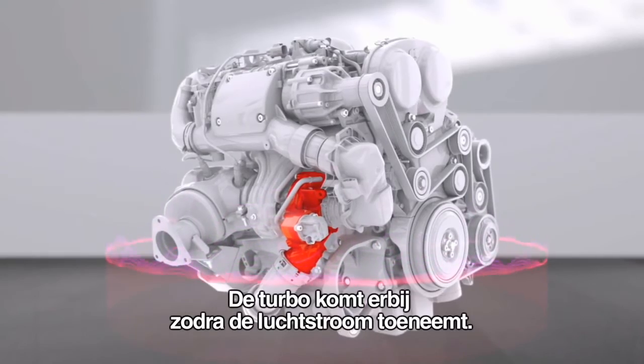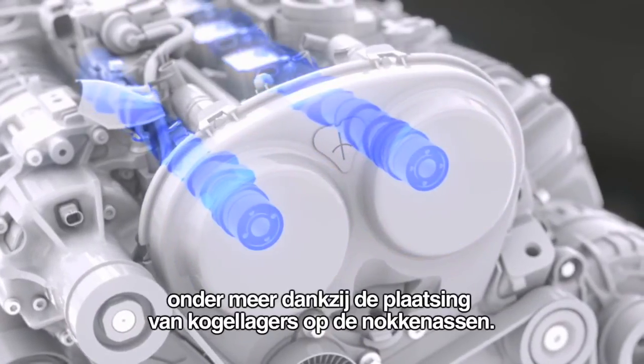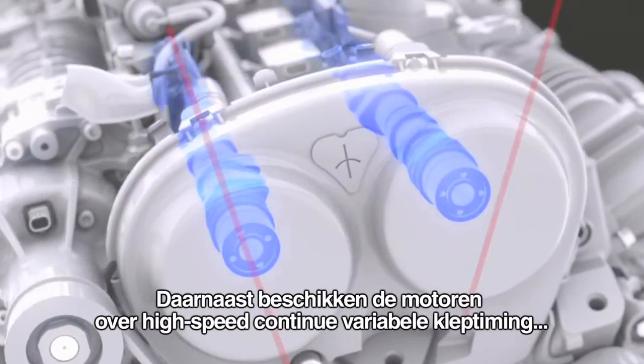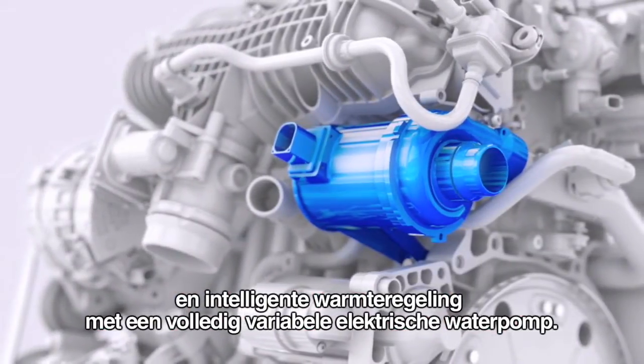The mechanically linked supercharger starts to function immediately at low revs, while the turbo kicks in when the airflow builds up. Other improvements of the Drive-E petrol engines include class-leading low friction, thanks to measures such as ball bearings on the camshaft. There's also high-speed continuous variable valve timing and intelligent heat management with a fully variable electric water pump.